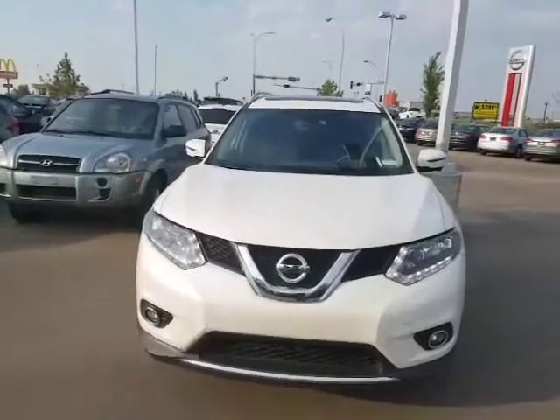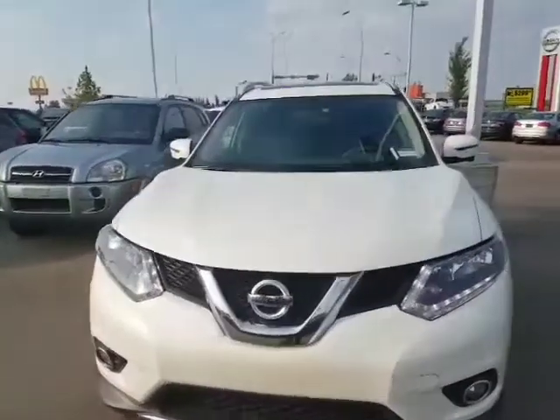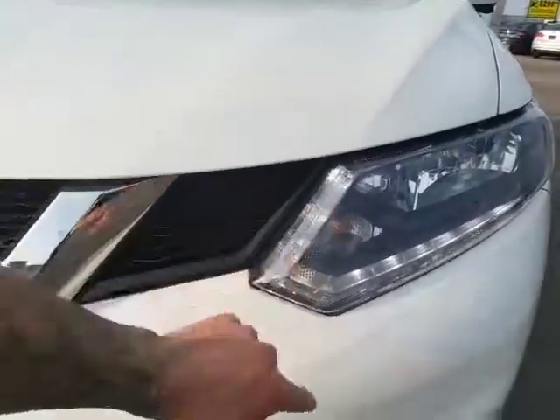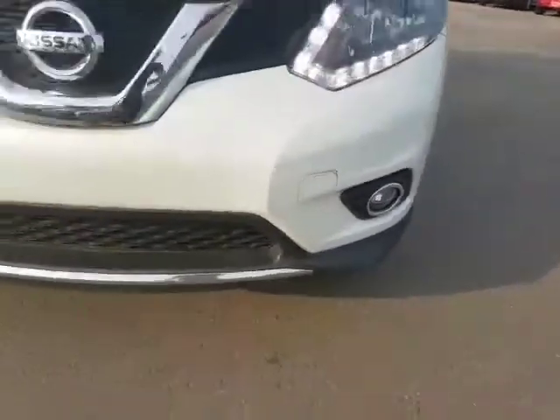I wanted to show you a 2016 Nissan Rogue SV Tech that we have in stock. Beautiful vehicle, nice eye-catching white. You have the LED headlights right here, as well as scratch-resistant, shower-resistant headlights, and nice fog lights as well.